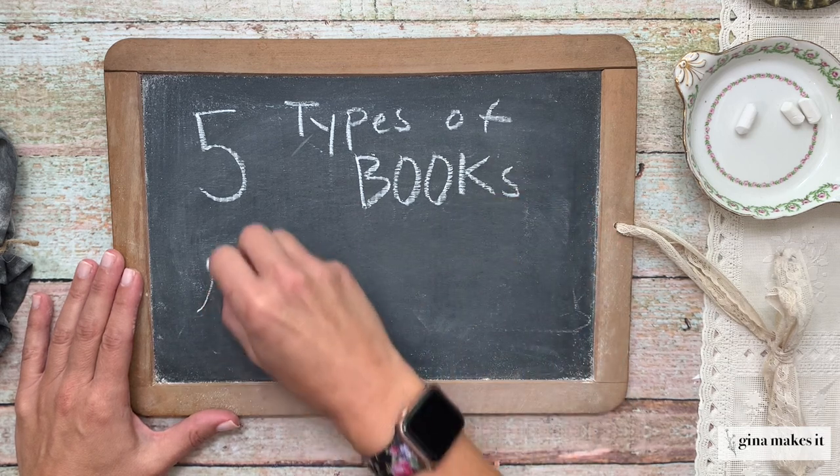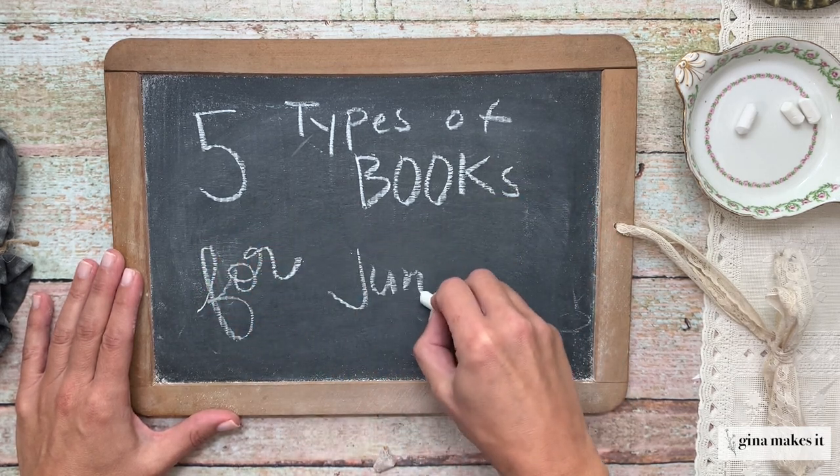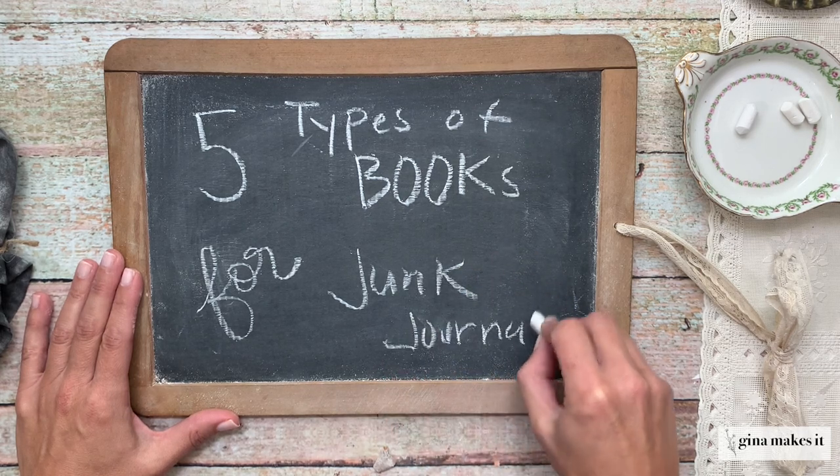Hey everybody, it's Gina here from Gina Makes It. Welcome back to my channel. In today's video I am talking all about books, and we're going to discuss the five types of books that are perfect for junk journals.